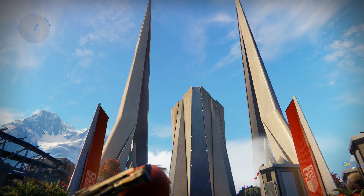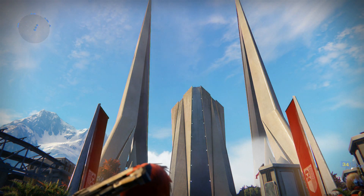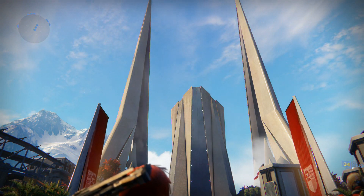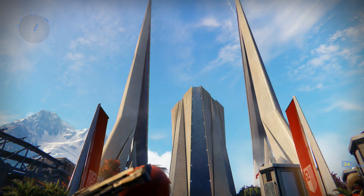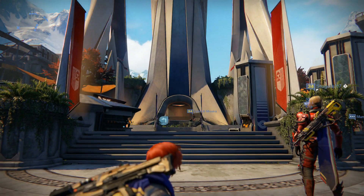Hello ladies and gentlemen! Welcome back to another BJ&Co Destiny video. Today is Friday, August 28th 2015, which means it's Xur Day! So we're gonna show you exactly where he's hiding in the tower and what he's got for you this week. So follow me!